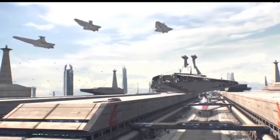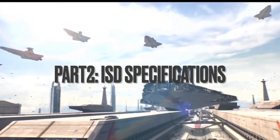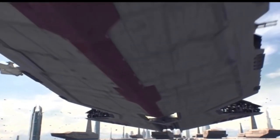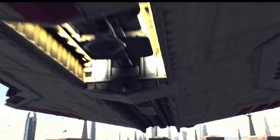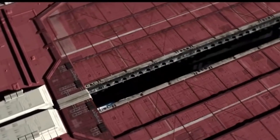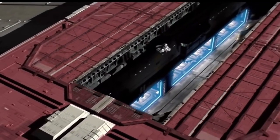The Star Destroyer is manufactured in four primary locations: Kuat, Corellia, Bondor, and Ringo Vinda. This iconic ship represented three different designations: the Imperial 1 Class Star Destroyer, the Imperial 2 Class Star Destroyer, and the Interdictor Class Star Destroyer.